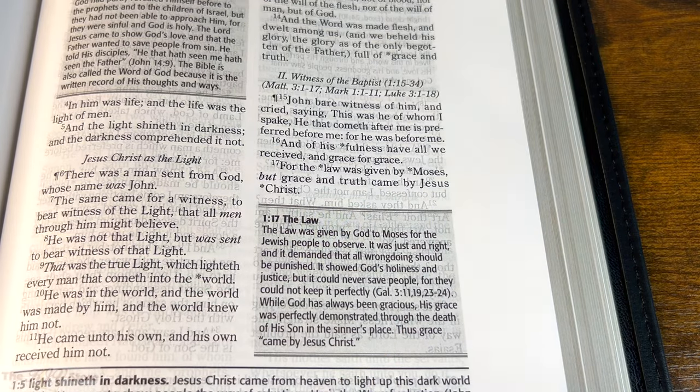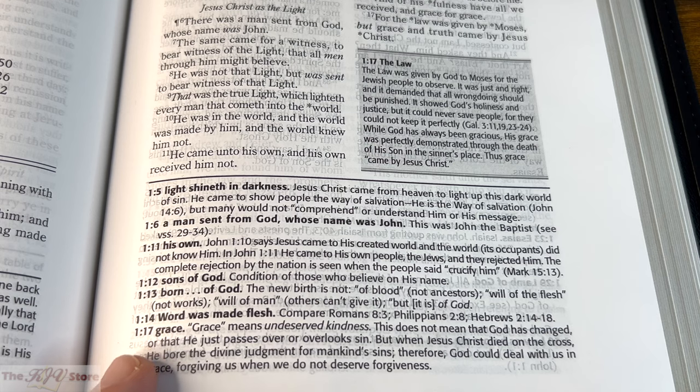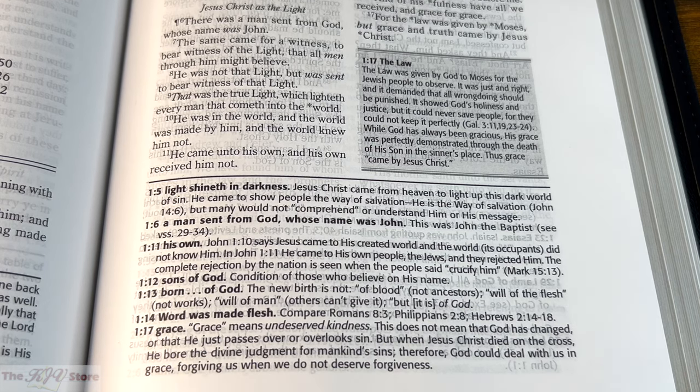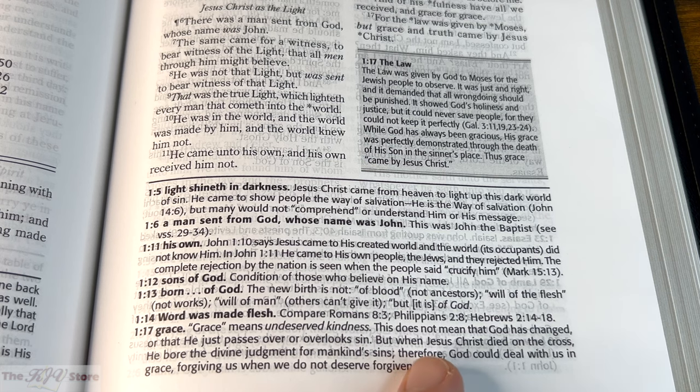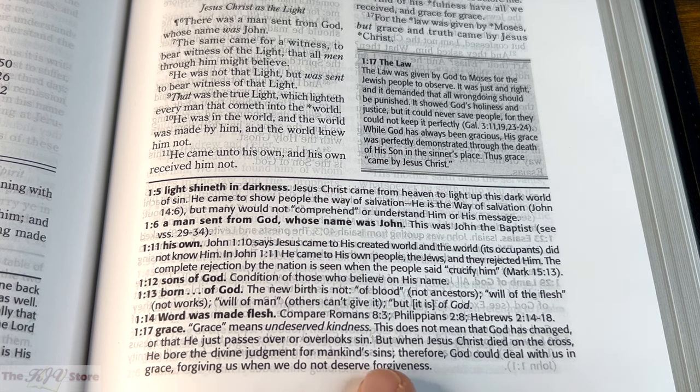The bottom-of-page note for 1:17, grace, says: 'Grace means undeserved kindness. This does not mean that God has changed or that He just passes over sin. But when Jesus Christ died on the cross, He bore the divine judgment for mankind's sins. Therefore, God could deal with us in grace, forgiving us when we do not deserve forgiveness.' What a great doctrine.